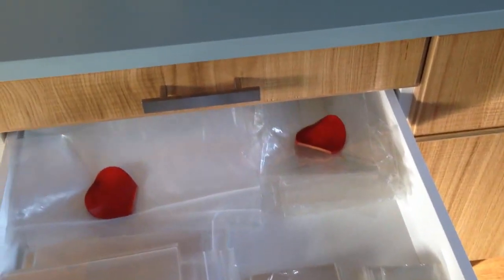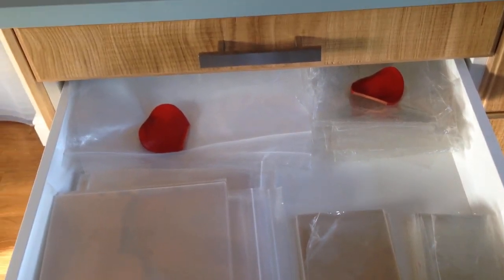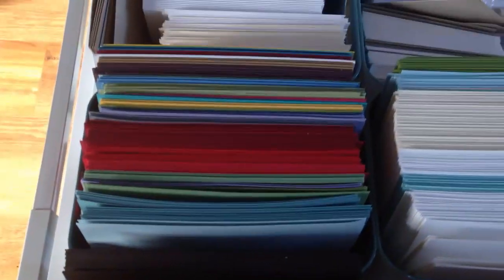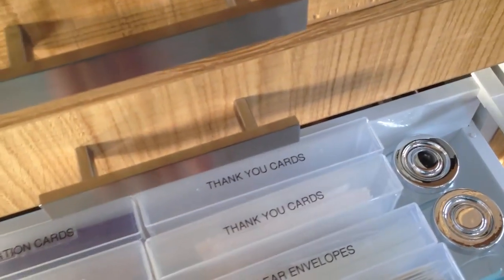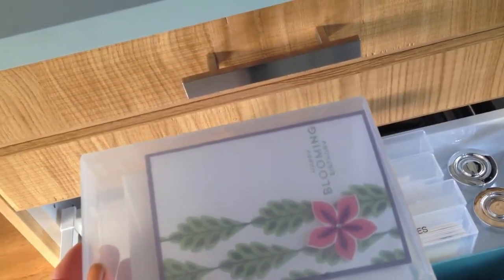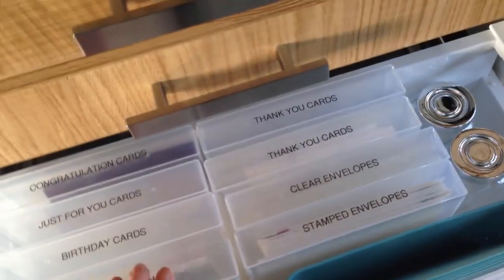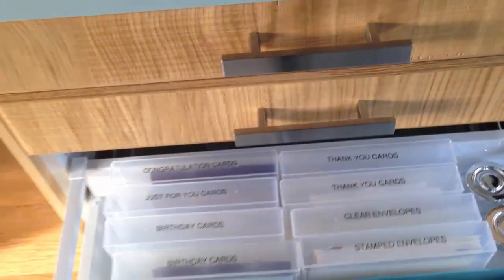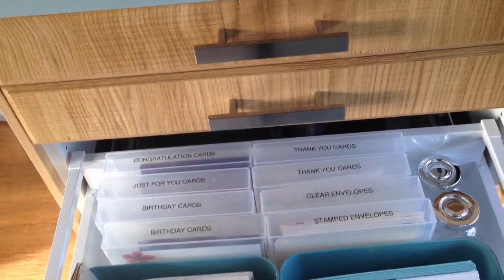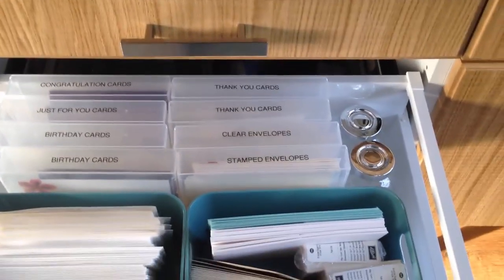Then this drawer has all my cello bags — I use cello bags all the time for my classes so I needed a drawer for those. The third drawer down — I love this drawer. So here we have cut card blanks, cut and scored and ready to go; envelopes; pre-stamped birthday cards, congratulations cards, thank you cards, clear envelopes, stamped envelopes. I send birthday cards to all of my customers — you need to sign up on my website for my mailing list and then give me your details so I can send you a birthday card and maybe a little surprise too.